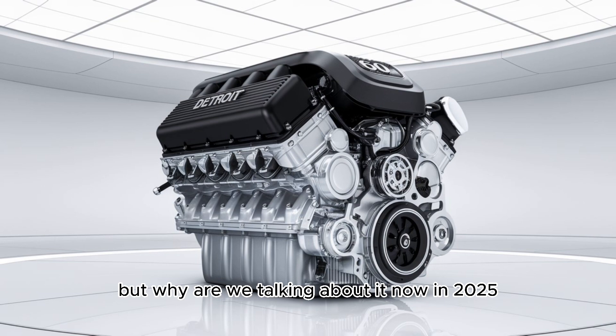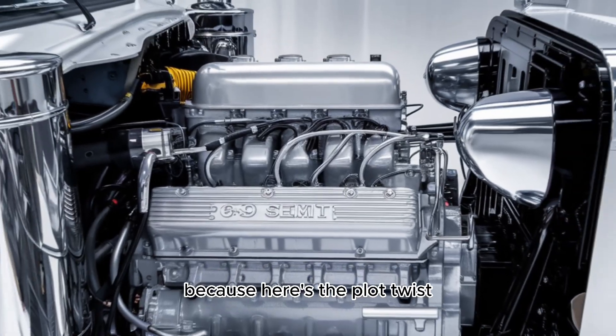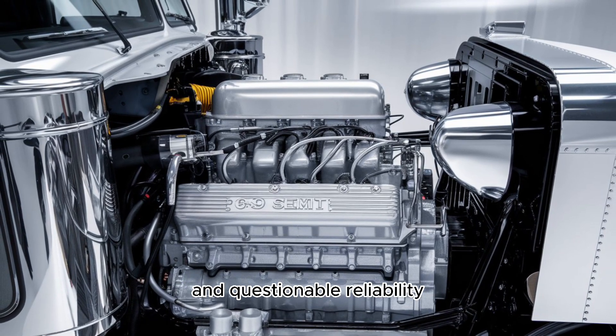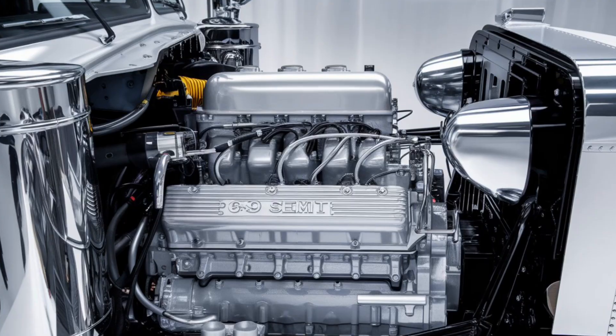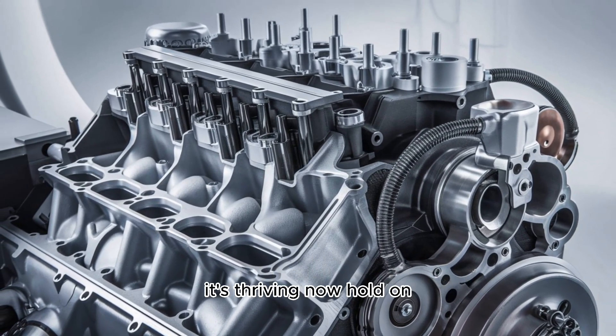But why are we talking about it now, in 2025? Here's the plot twist. While the rest of the industry leans into flashy tech and questionable reliability, this engine — yes, this old-school giant — is not just surviving, it's thriving.